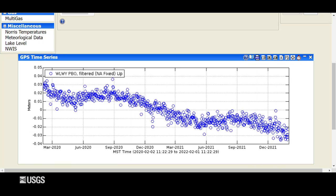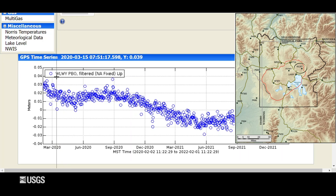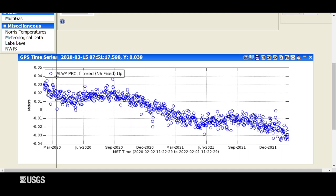Turning now to surface deformation, this is vertical deformation recorded at the White Lake GPS station, which is on the east side of the caldera, the Sour Creek Resurgent Dome. Each one of these blue dots is one day of data, and the entire plot spans two years. Downward trends indicate subsidence and upward trends indicate uplift. The overall trend is subsidence at about two to three centimeters, or one inch a year. There are little bits of uplift recorded during the summers, and that's caused by groundwater recharge as water from snowmelt percolates into the subsurface and the subsurface soaks it up like a sponge. Since September, the end of this past summer, we've had a resumption of the normal subsidence trend.